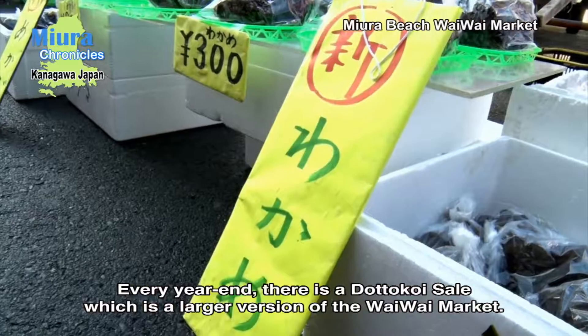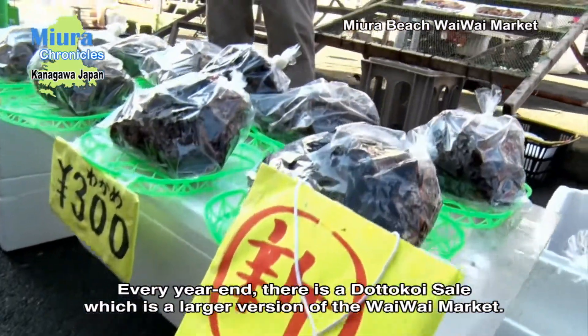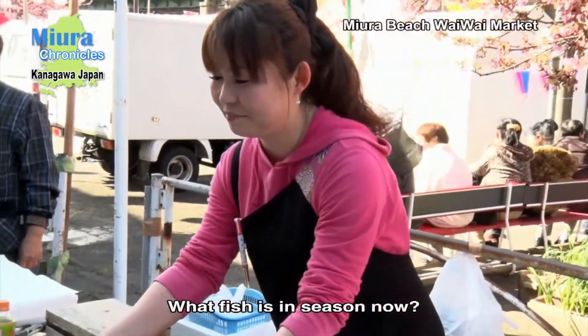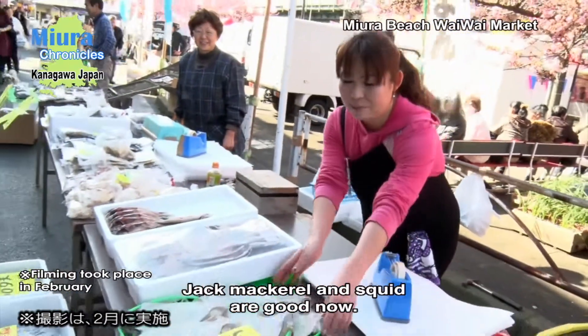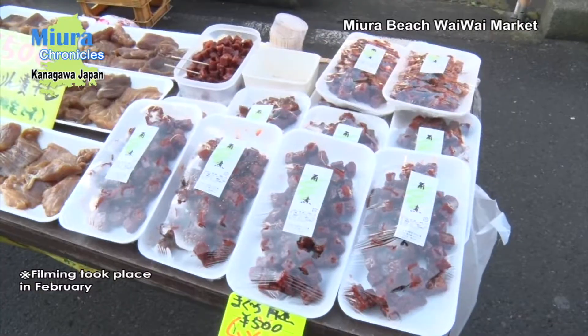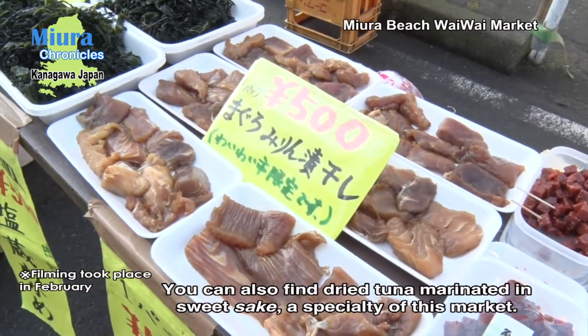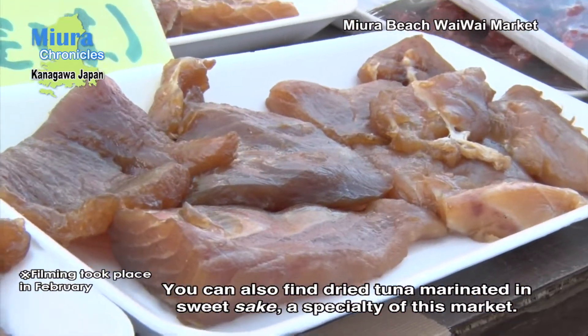Every year-end, there is a dotokoi sale, which is a larger version of the YY Market. What fish is in season now? Jack mackerel and squid are good now. You can also find dried tuna marinated in sweet sake, which is something you can only find here.